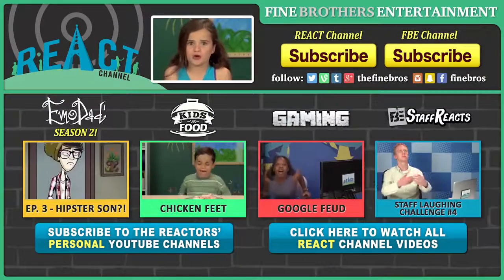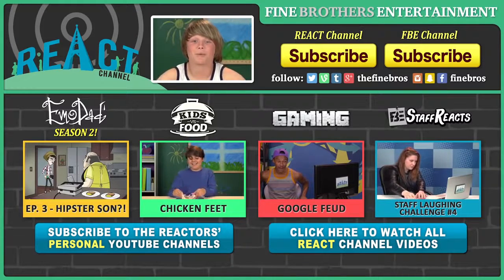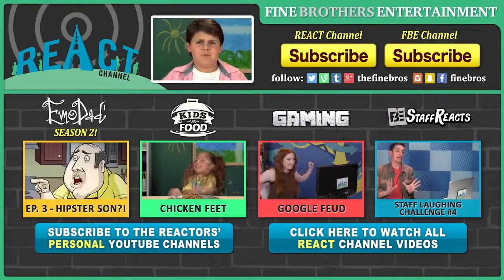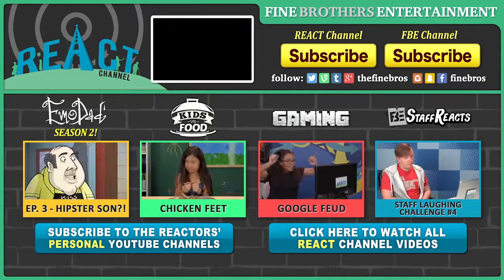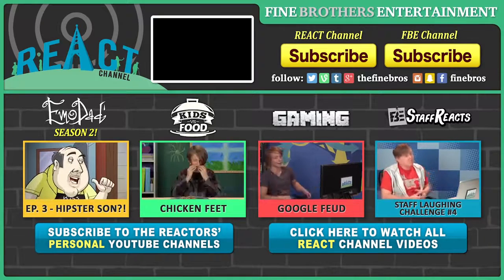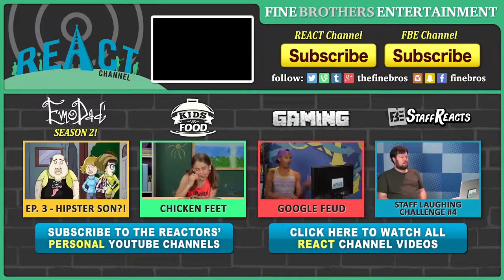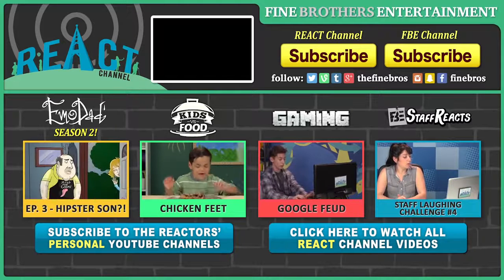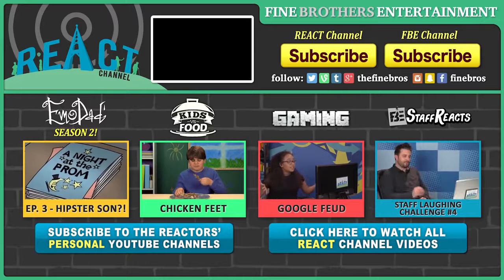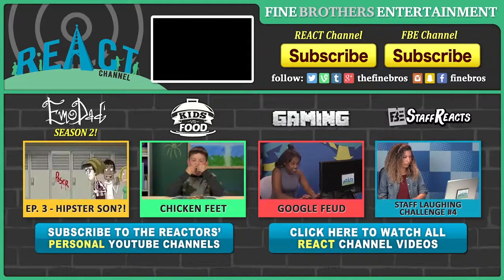Thanks for watching us eat dragon fruit on the React channel. What food should we eat next? Let us know in the comments. Subscribe. Our episodes are fire breathing. Bye! See ya! Bye!